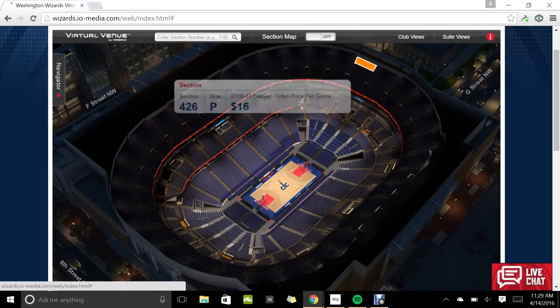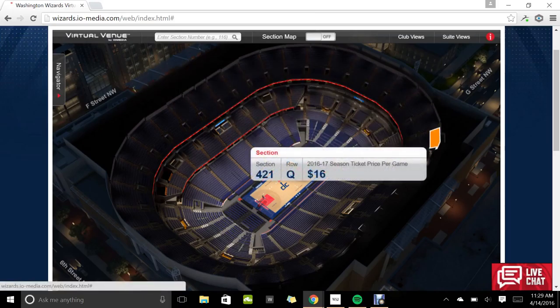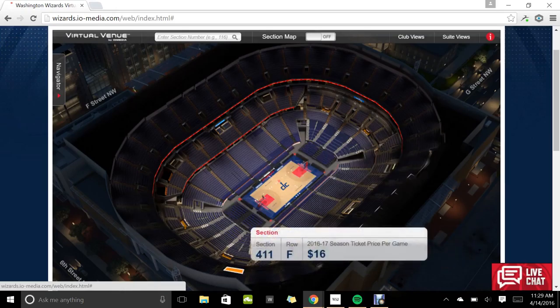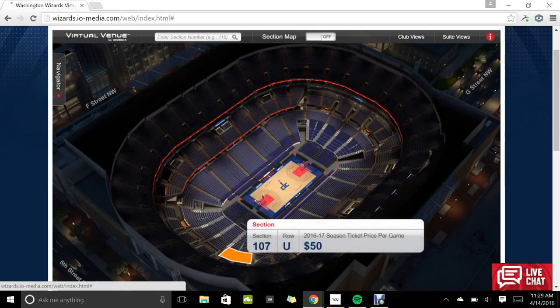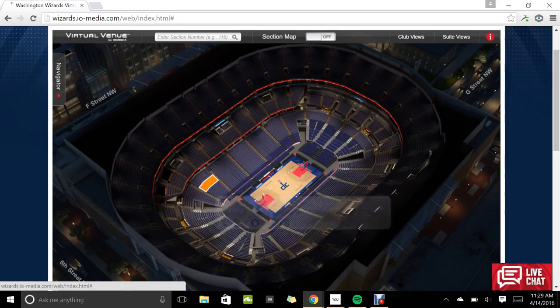You can watch some Wizards play for $16 from up there. I wonder where the worst seats are — I guess like these ones, they're pretty far away. But then as soon as you go down to this level, they get expensive — like $50, $60, $70.